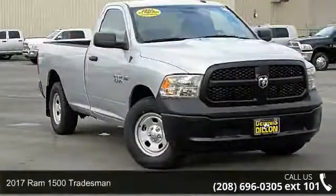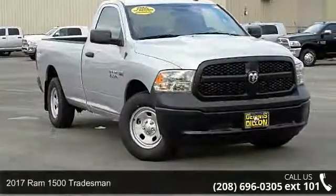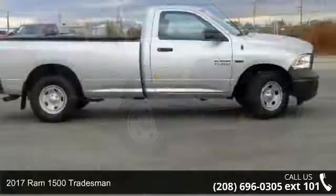Imagine yourself in this 2017 RAM 1500 Tradesman. This may be the set of wheels you've been looking for.